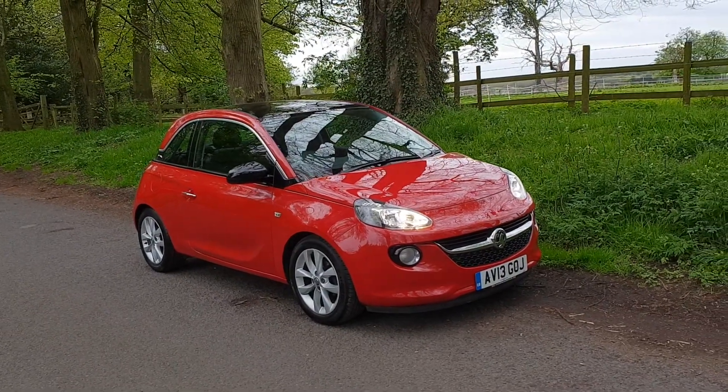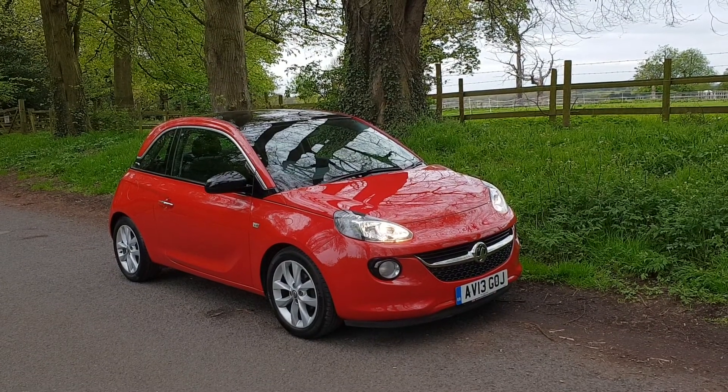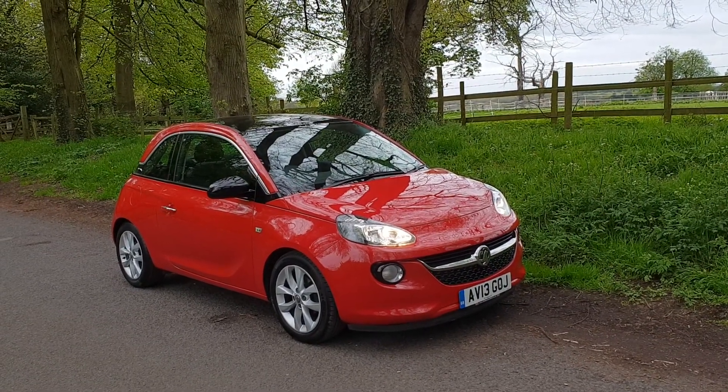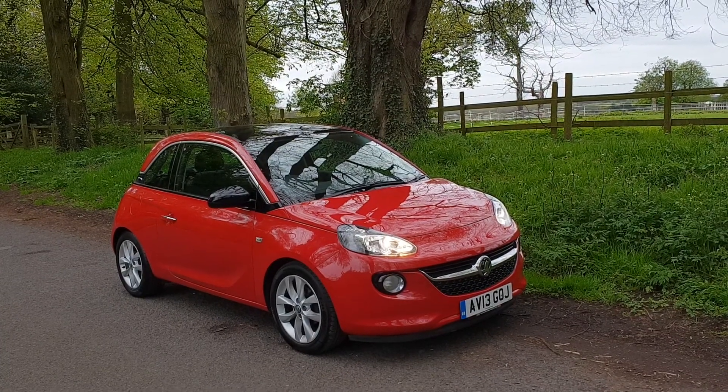Welcome. On sale today: 2013 Vauxhall Adam 1.2 petrol. Ideal starter car, very good on the insurance, with just 44,000 miles.